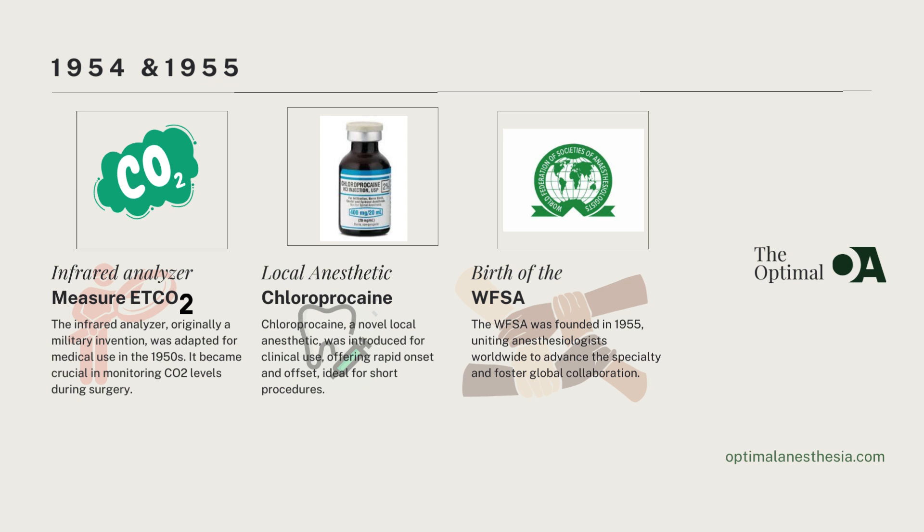As we move into 1955, the World Federation of Societies of Anesthesiologists, WFSA, was established, uniting anesthesiologists worldwide. This landmark event brought together experts from across the globe, fostering collaboration and driving advancements in the specialty. The formation of WFSA was a pivotal moment, elevating the status of anesthesiology to a distinct medical specialty on the global stage.